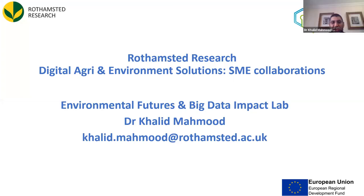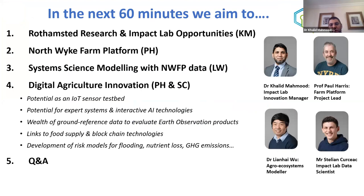We have a facility here in Devon working on huge datasets. The event title is Digital Agriculture and Environment Solutions, looking at opportunities available for SMEs and large companies to work with Rothamsted. I'm Khalid Mehmood. My colleague Paul Harris will be talking about the Northwick Farm Platform, and Professor Lian Hai will cover systems science modeling and the big farm platform later.